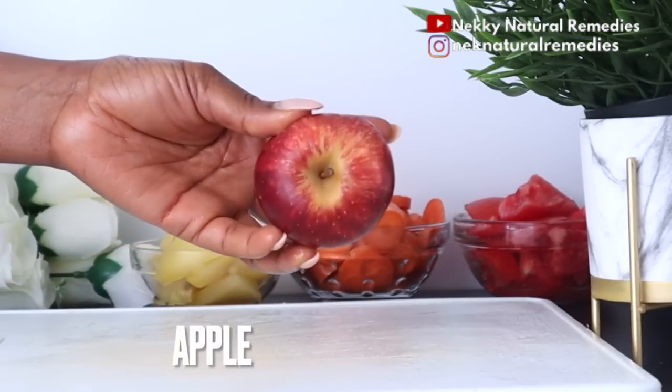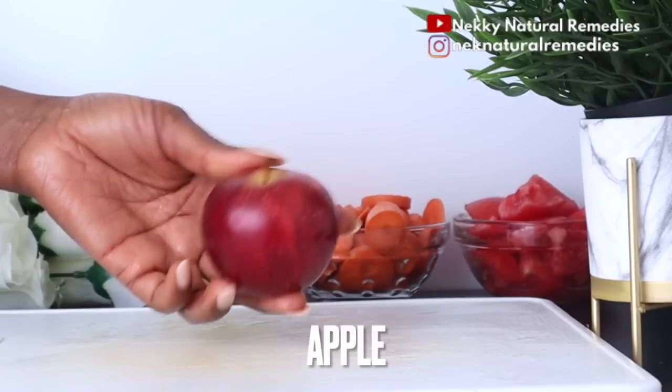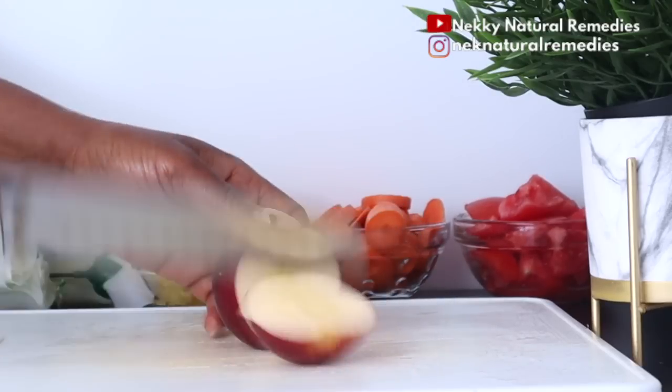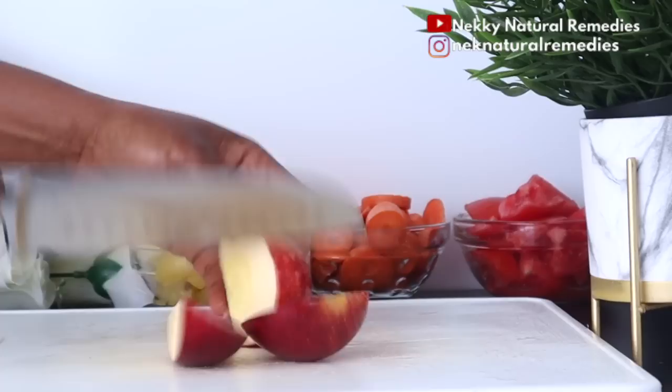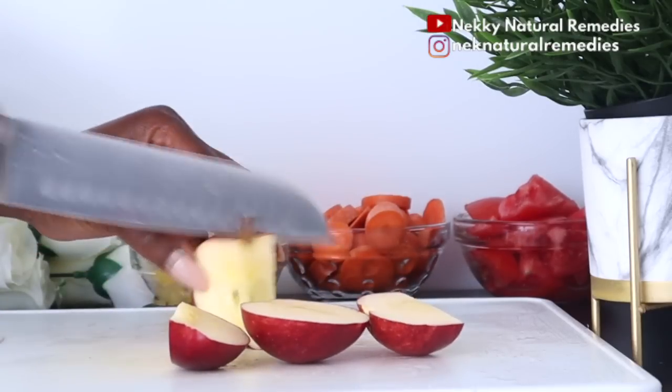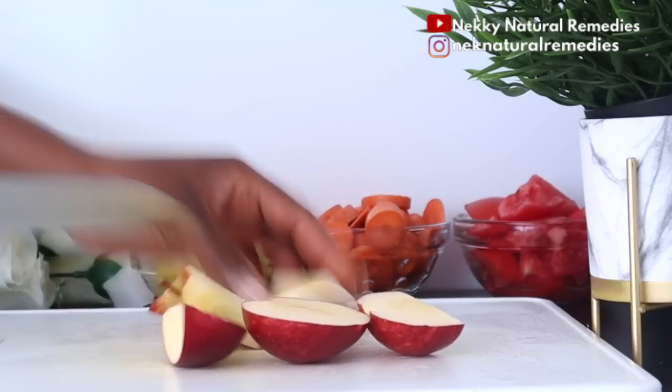The next ingredient is apple, and I'm using one red apple. Go ahead with any color you want. Apple's antioxidant properties prevent cell and tissue damage because apples contain abundant amounts of elastin and collagen that help keep the skin young.